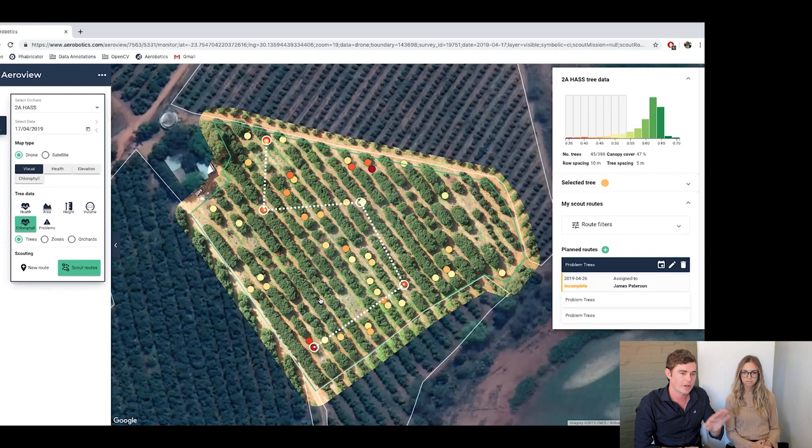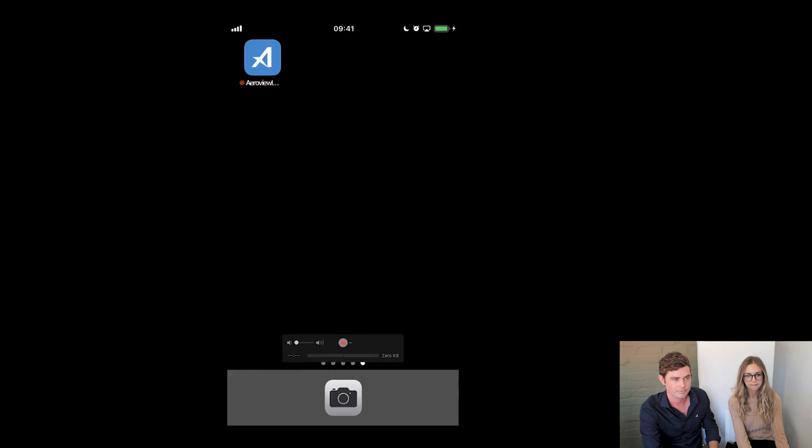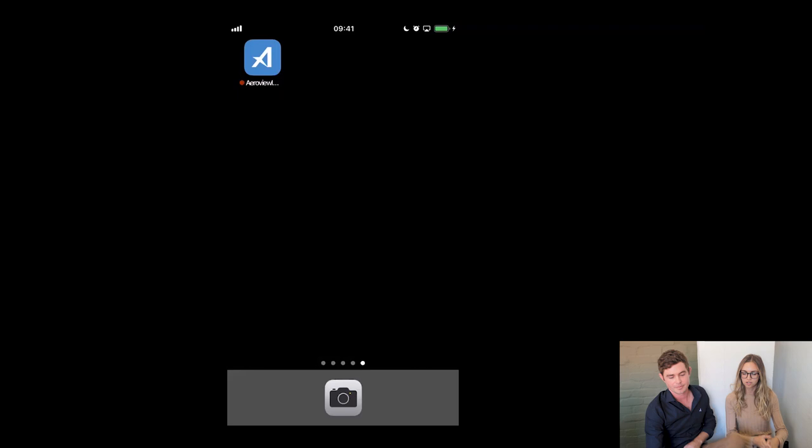At this point we've assigned the task. We'll go across to the scouting application and see how this information pulls through. Obviously you'd be doing this in field — we're in the office now, so the data won't be 100% and our GPS coordinates will be off. But when you do this in the field, all the data will be accurate and you'll be able to take pictures and do a proper scout. I've actually got it live here on my cell phone, so you're seeing what I see on my screen.